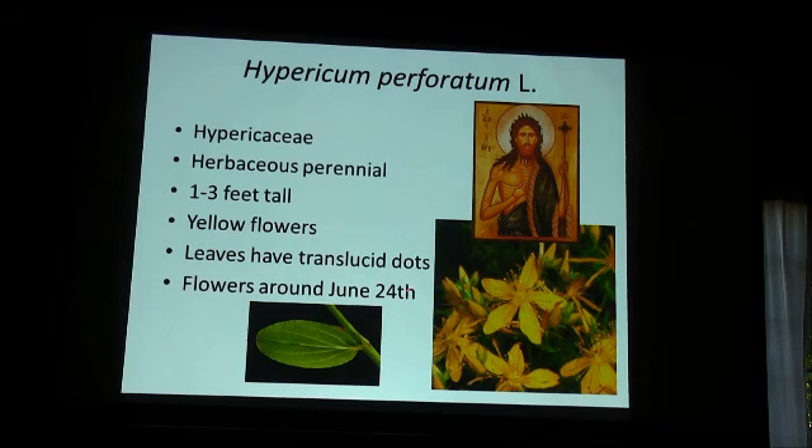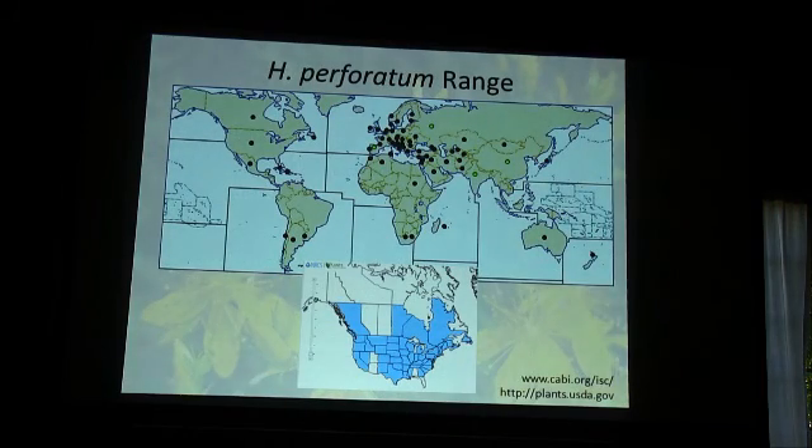Just as a little trivia bit: in Europe, it apparently flowers around June 24th, which is celebrated in the Catholic Church as the birthday of St. John — and that's where the name St. John's Wort comes from. Its range covers almost everywhere except the tropics and the arctic. The original species range is Europe, but it has been taken everywhere in the world, found in almost all 50 US states and most of Canada. It's considered invasive in almost all of those places.